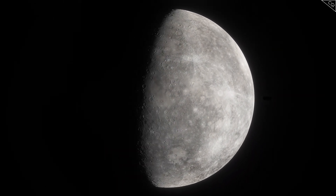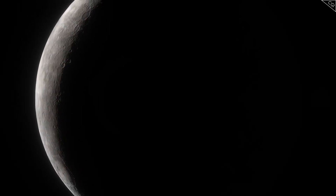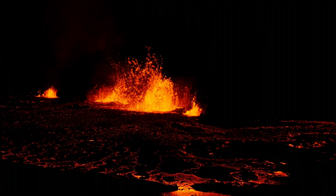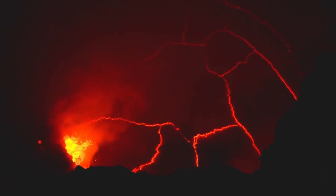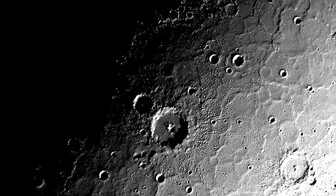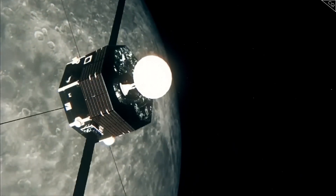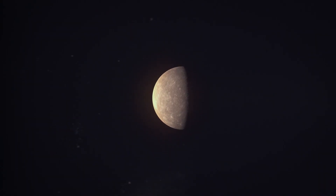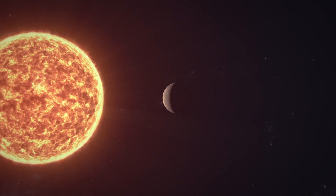Mercury also shows unexpected geological activity. For a long time, scientists believed Mercury was geologically inactive. But data from the Messenger mission showed signs of recent volcanic activity. Dr. David Rothery found bright spots on Mercury's surface that appear to be volcanic vents. These features, known as hollows, suggest Mercury might still have volcanic activity today. One puzzling area is the chaotic terrain — a large region of mixed hills and valleys near the planet's south pole. This area, first seen by the Mariner 10 mission in the 1970s, is about the size of Texas. Dr. Thomas Waters thinks this terrain might have formed from huge earthquakes caused by the Sun's gravitational pull as Mercury's orbit changed.